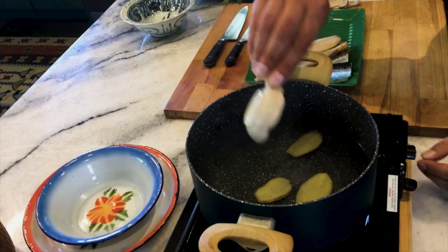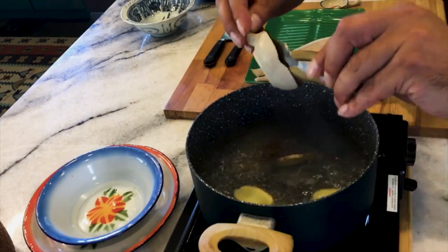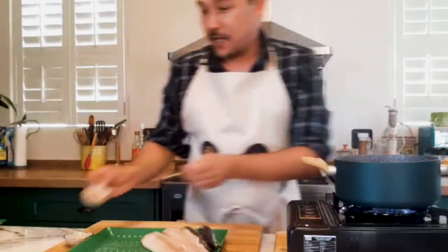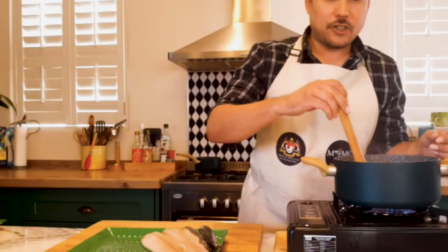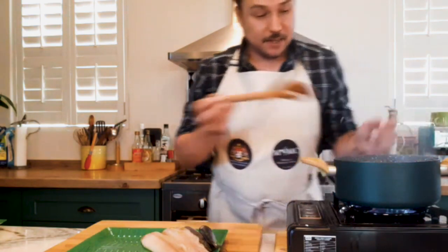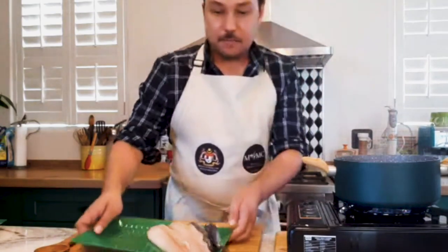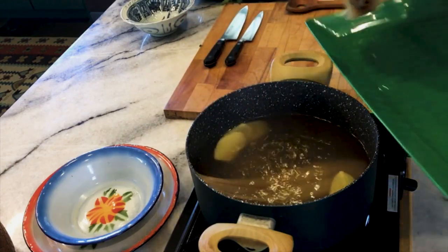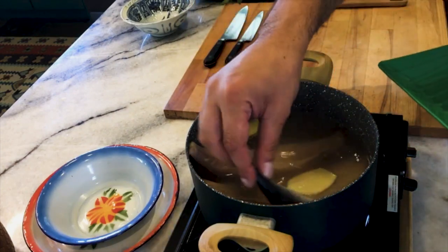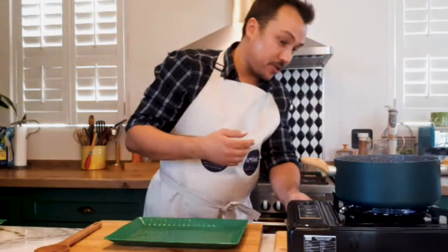I've also got a little bit of tamarind paste. Traditionally you would use asam keping, but that's unfortunately way out of my reach in South Africa — I plan to buy some next time I go back to Malaysia. Tamarind paste will work just as well. I'm just going to let the tamarind dissolve a little bit, then we're going to poach the fish lightly for about 10 minutes or until it becomes a bit flaky. I'm just going to add my fish in now.